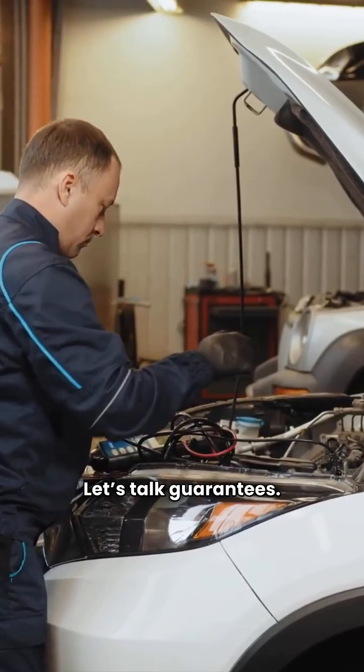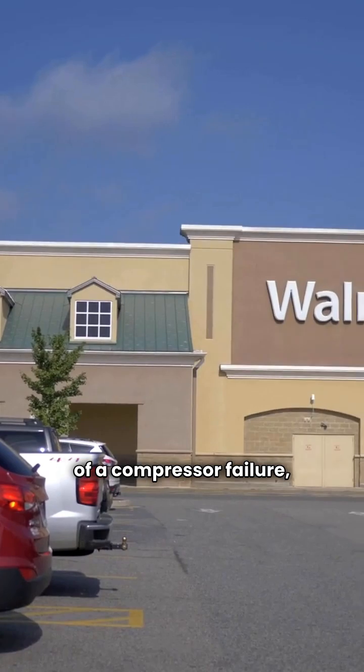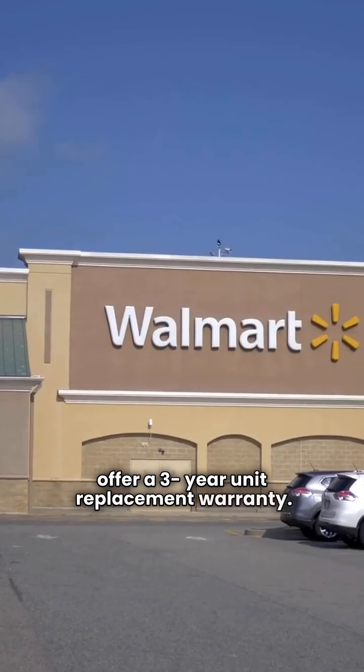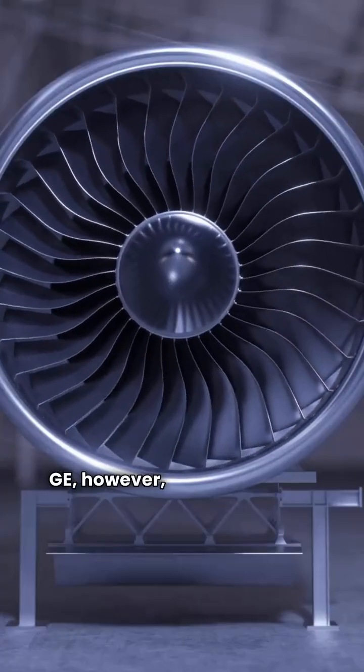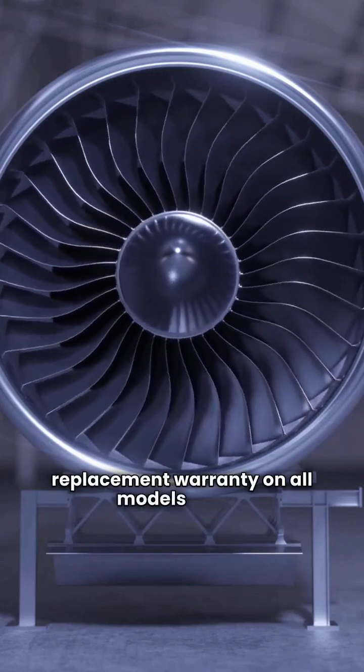Let's talk guarantees. When it comes to unit replacement in case of a compressor failure, Carrier's premium Infinity models offer a three-year unit replacement warranty. GE, however, offers zero years of unit replacement warranty on all models listed.